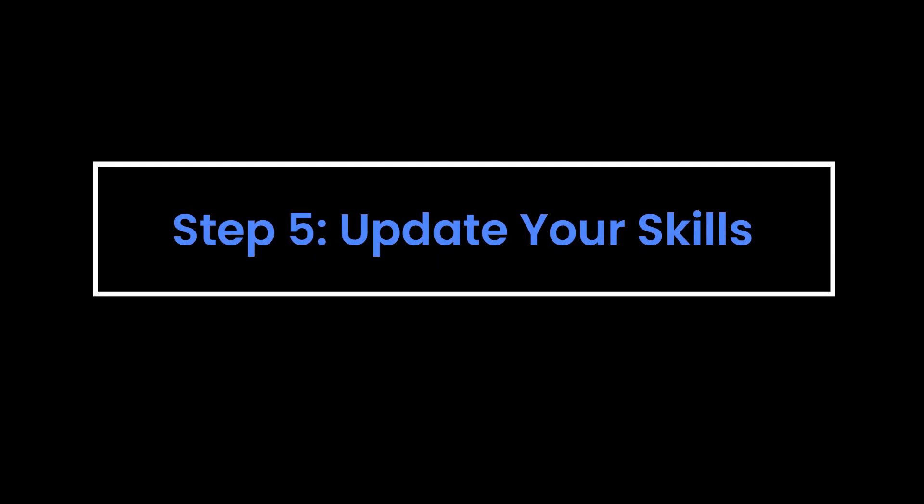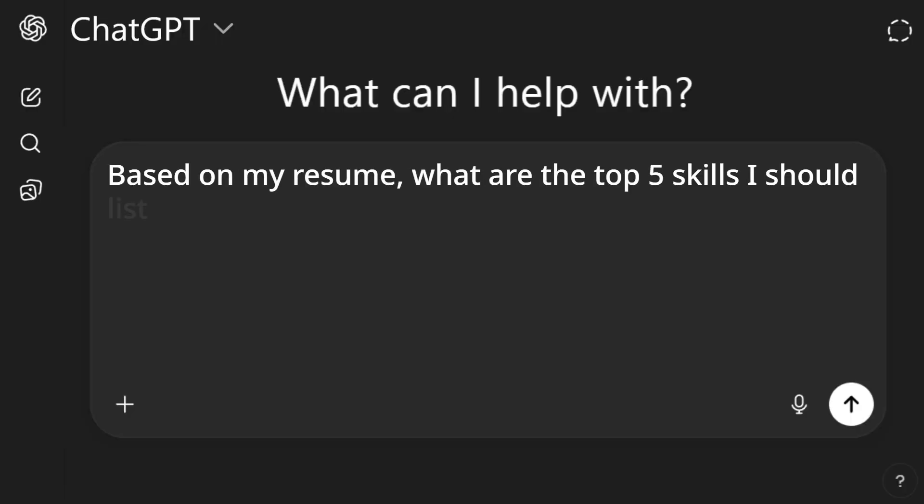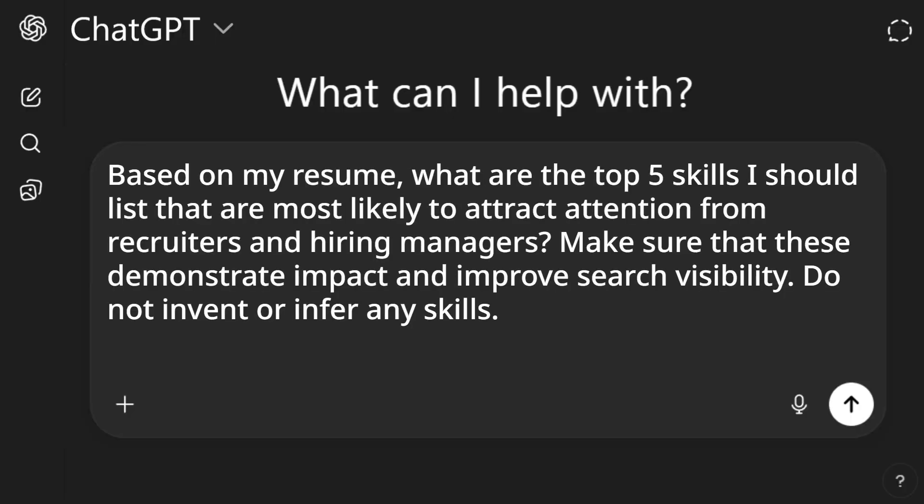Step five: update your skills section. You can list up to five skills towards the top of your LinkedIn profile, which gives a good overview of your skill set in case hiring managers or recruiters don't read the rest of your profile. Here's the prompt: Based on my resume, what are the top five skills I should list that are most likely to attract attention from recruiters and hiring managers? Make sure these demonstrate impact and improve search visibility. Do not invent or infer any skills. Use these skills to update that top section.